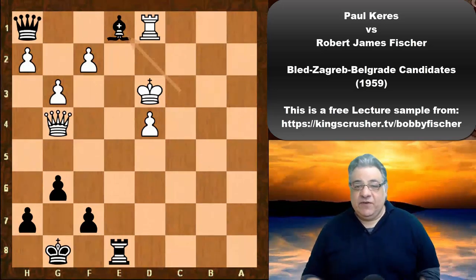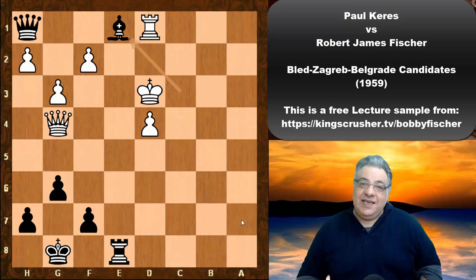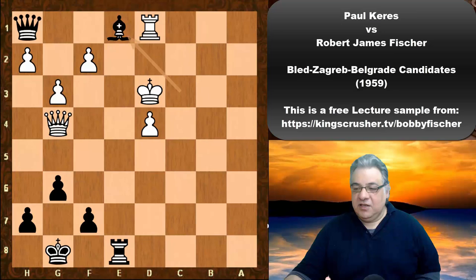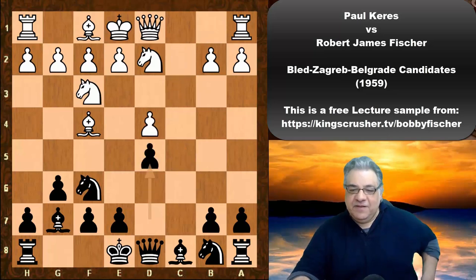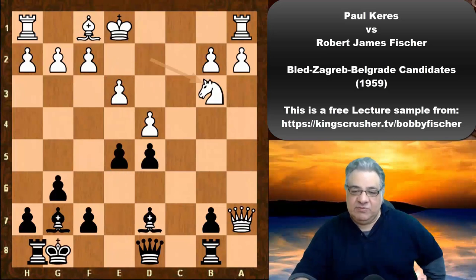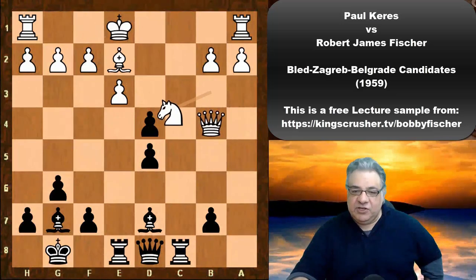White was super greedy in the opening, violating principles and moving the Queen too many times — the prelude to that being winning a pawn on a7. Winning material can come at the expense of opening principles. You should be concentrating on developing all your pieces, castling early, and only then active operations. Paul Keres violated these principles when he indulged in Bxb8. The engine suggests black is doing very well even though a pawn down — it's not all about material.